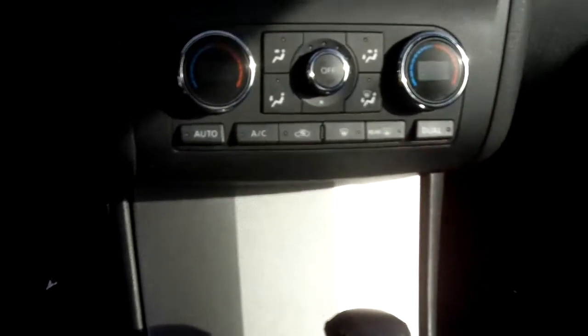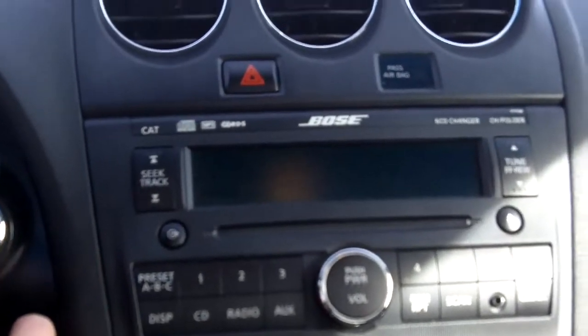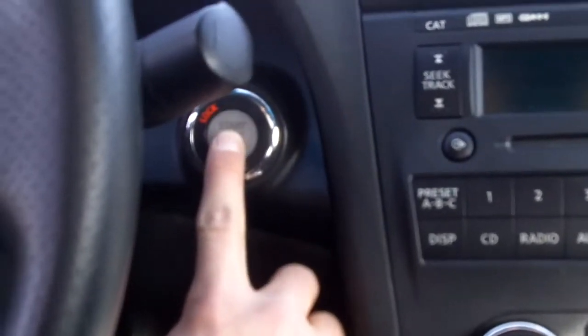Automatic climate controls with dual zones, and a six-disc in-dash CD player. Push-button ignition means all you need to do is push the button — no need for the key.